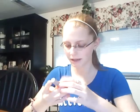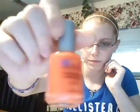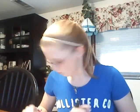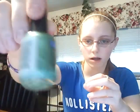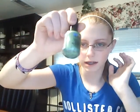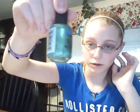My fifth one doesn't have a specific name but it's just a really bright orange. Then my sixth one is called Big Money and it's a frost green. I'm trying to get it to hit the light so you can see the metallic part — it's a green.